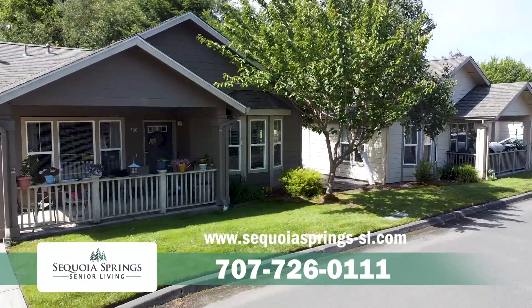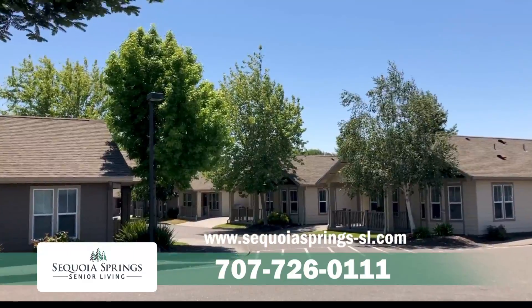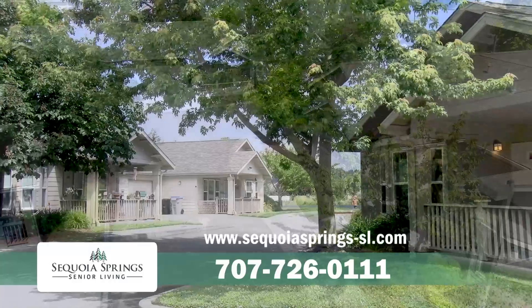The cottages at Sequoia Springs Senior Living. Families love visiting our beautifully landscaped grounds. Residents have peace of mind knowing staff are ready with assistance if needed.